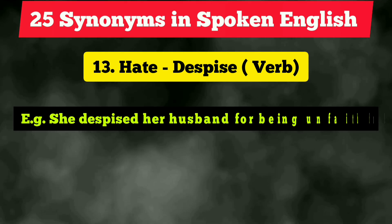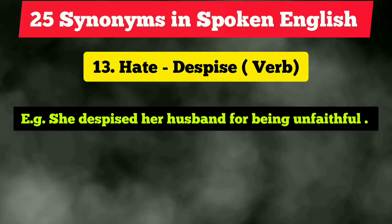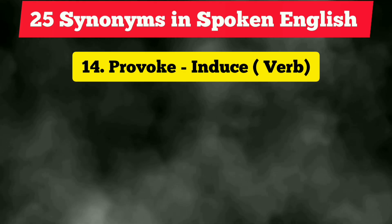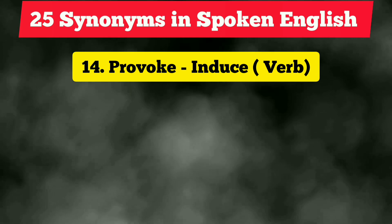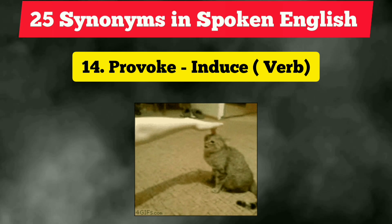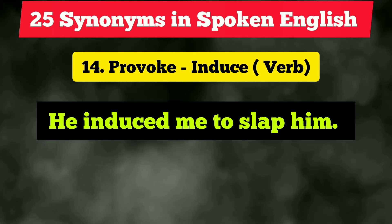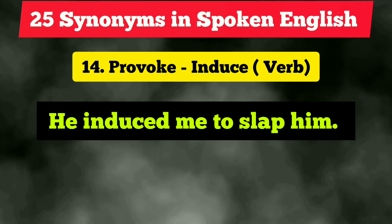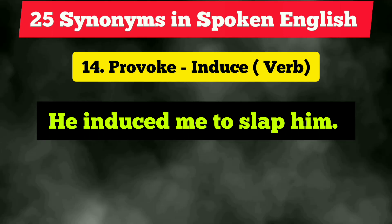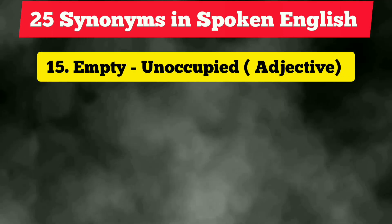The fourteenth vocabulary is 'provoke,' which is quite frequently used. Next time you can use the synonym 'induce,' which is also a verb. Example: 'He induced me to slap him.' We can obviously change the tense as it is a verb.